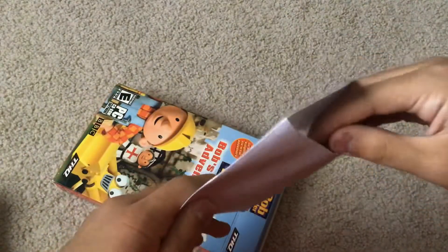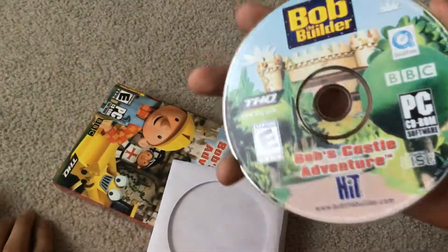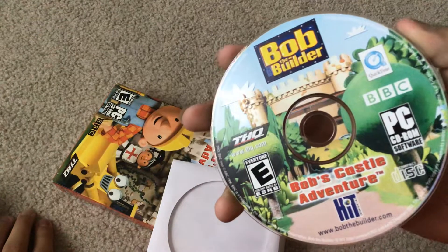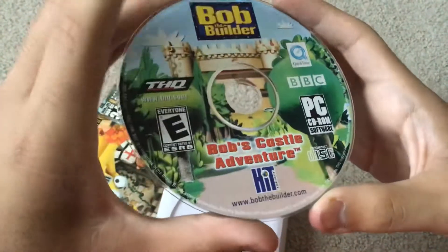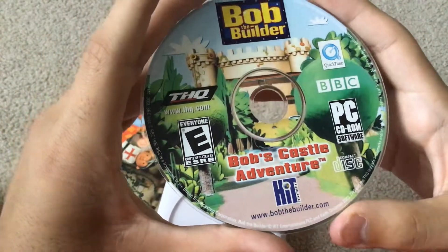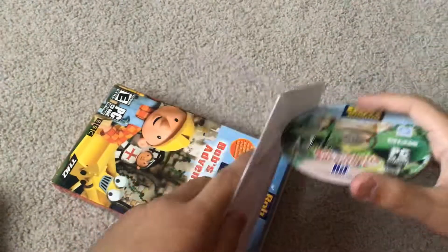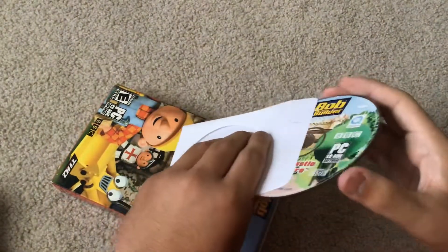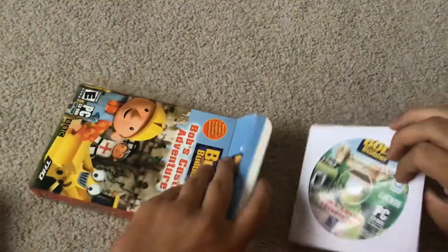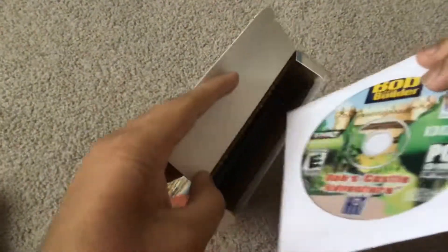Wait, when was this game made? I didn't know — let me check the disc. It's from 1996, which is strange, because Hinted Entertainment wasn't made in 1996. But I'm surprised that it works, even though it's from 1996.